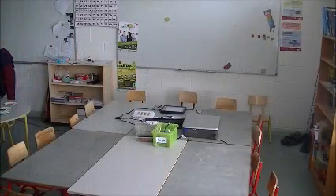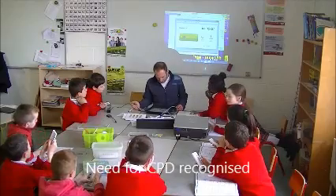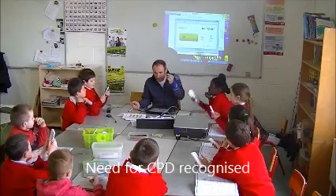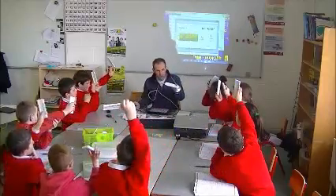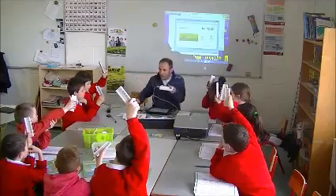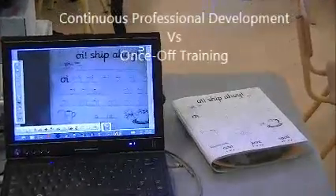However, the introduction of such a large infrastructure over a short period of time revealed a large gap between the integration of ICT into teaching and learning and the availability of hardware and software to facilitate this. Training in the use of ICTs for enhanced teaching and learning was identified as a key objective within the school, and not just over a limited period but in the context of continuous professional development.